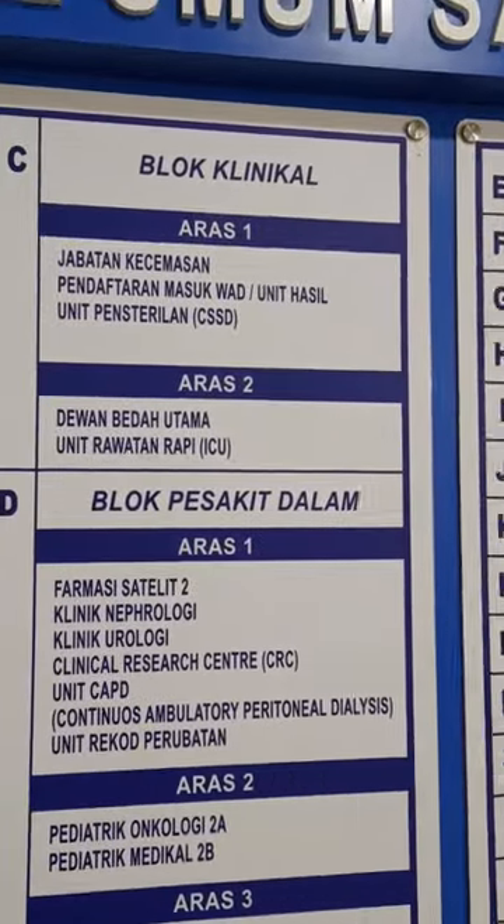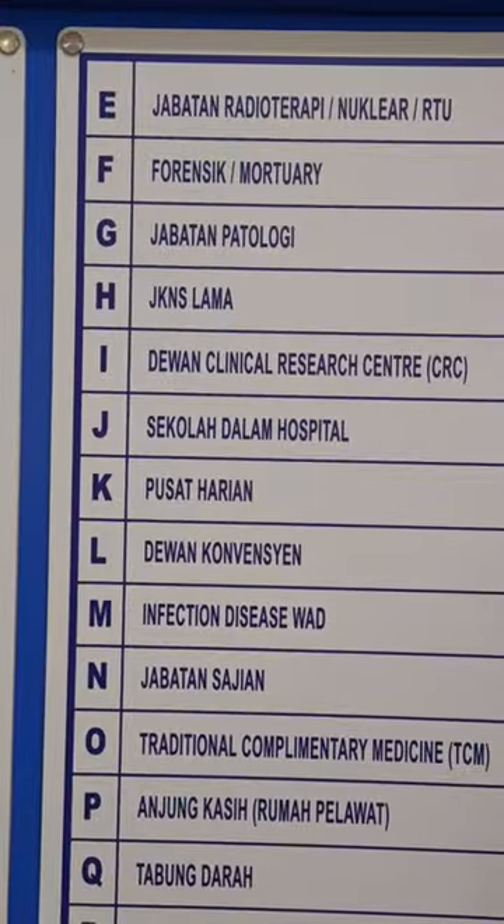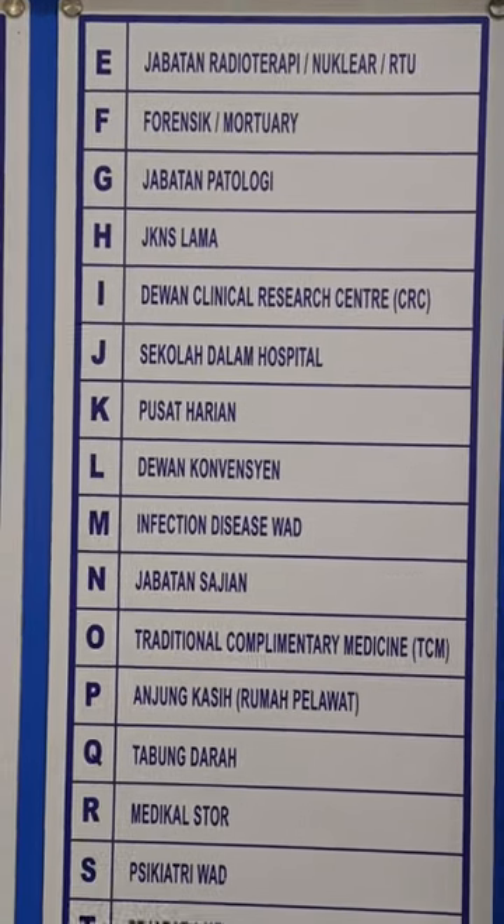And then there's the clinical block C and inpatient block D. The other blocks for other departments are on block T.